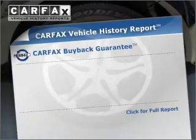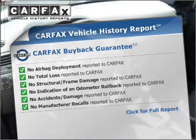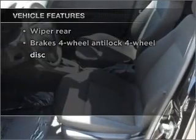This vehicle comes with the Carfax report, which reduces your buying risk by providing the vehicle's history before you purchase. Plus, enjoy these notable features that are included in this ride.